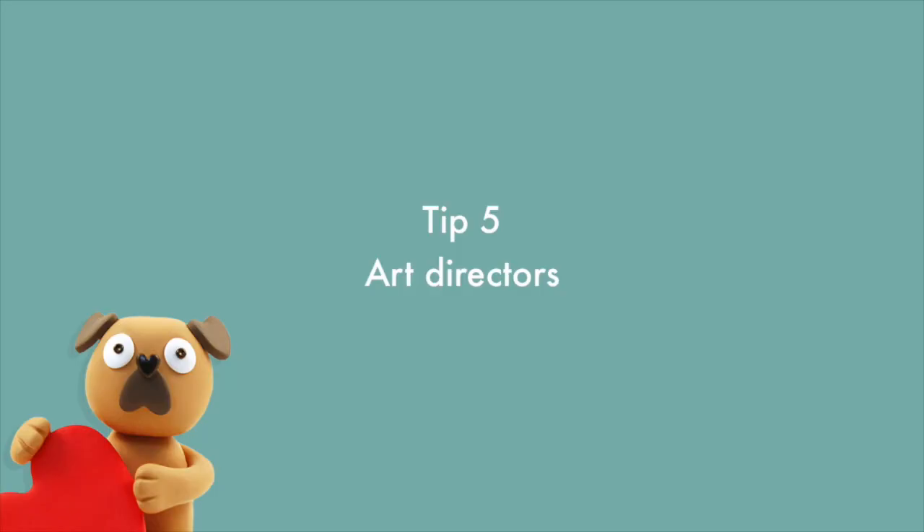Tip number five: art directors. I've found it really helpful to contact art directors directly in terms of promoting my work. For this, I'd recommend that you look at the AOI website, which I'm sure you've come across before if you're a practicing illustrator. They essentially sell lists of contact details for art directors based in the UK, and I've found this to be really, really helpful. You don't need to be an AOI member to buy these lists — I think they're just slightly more expensive for non-members.